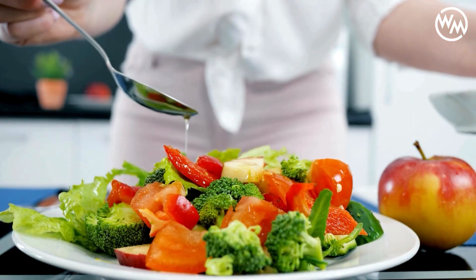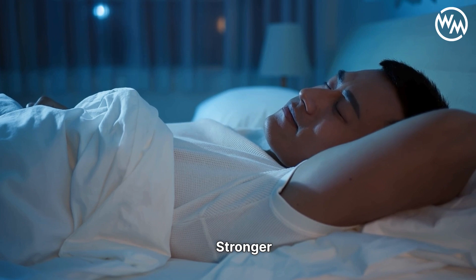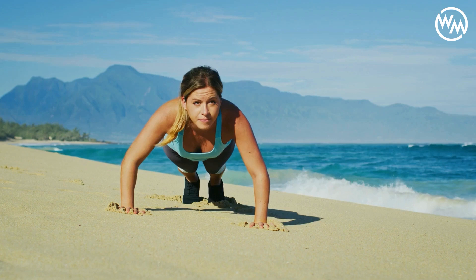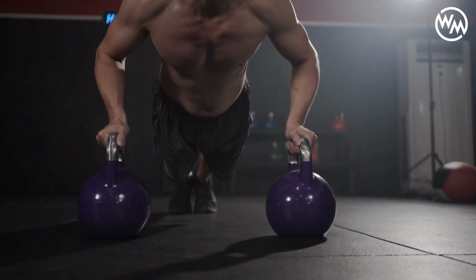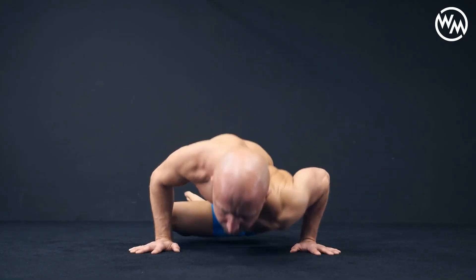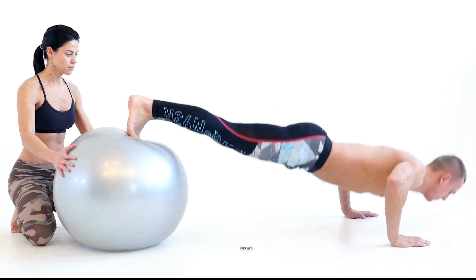Importantly, growth only occurs with proper nutrition and rest, as these factors provide the necessary building blocks and recovery time for muscles to repair and grow stronger. With their ability to target multiple muscle groups simultaneously, push-ups promote muscular endurance and contribute significantly to muscle hypertrophy, especially in the upper body. To optimize push-ups for muscle growth, focusing on the volume — total number of push-ups — and intensity variations in speed is crucial.